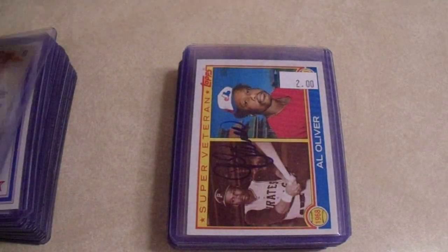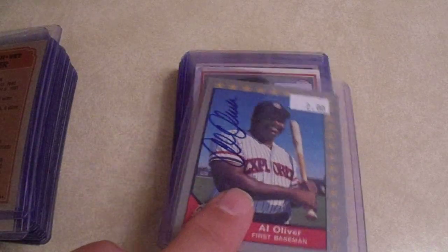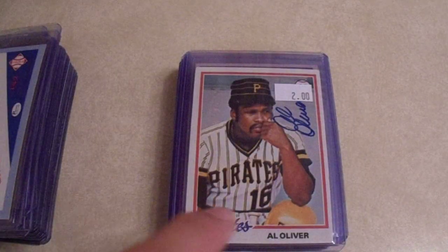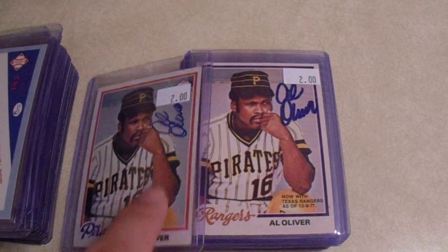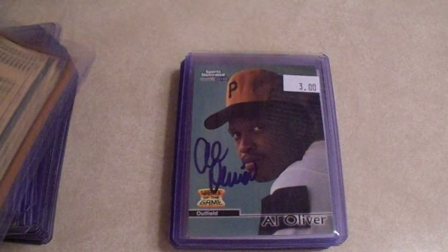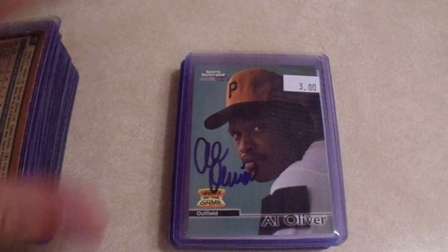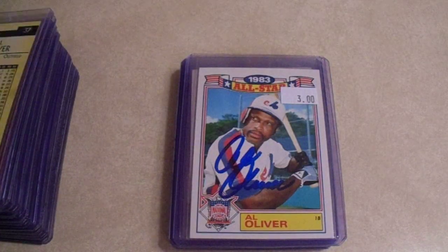There is another Al Oliver — cannot pass up Al Oliver's Senior League card for $2 each. And this is cool: there's the Topps and there's the O-Pee-Chee. Now with the Rangers — well, that's not cool, he was no longer with the Pirates anymore. The Sports Illustrated card there. Great to the game.